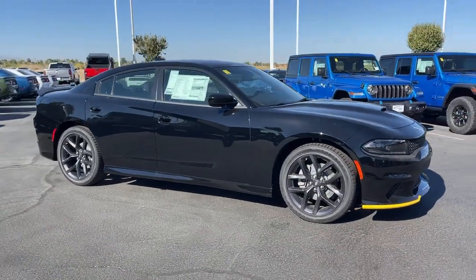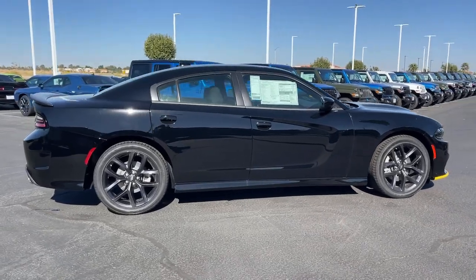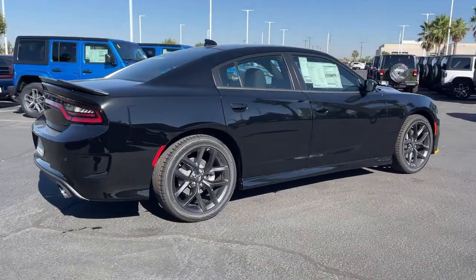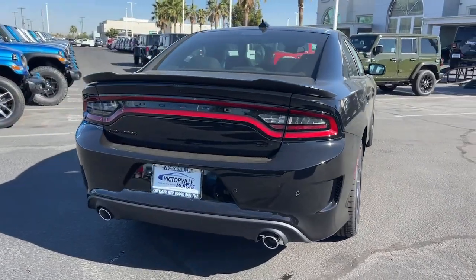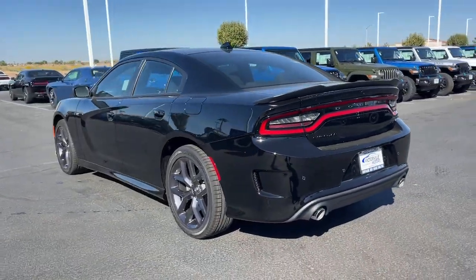Get into the 2023 Dodge Charger. The Charger's advanced design lets you tap into seriously savage performance when you want it and save fuel when you don't. With four doors, it's a family-friendly muscle car that's surprisingly versatile.